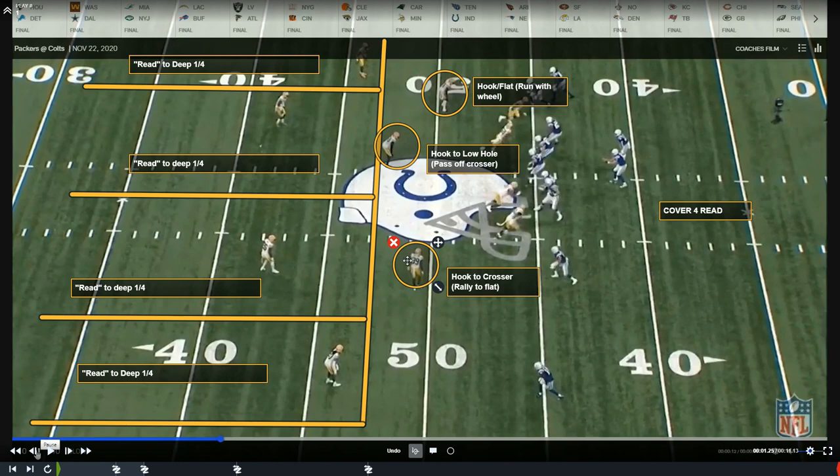Underneath, these guys have very specific jobs. The nickel — the outside backer — plays hook, meaning anything crossing his face, like the drag route coming in, he has to run with that crosser. The inside backer plays hook to low hole and passes off any crosser to him. Then the hook-flat defender has to run with any wheel route. Remember we're going to get a wheel route from this receiver right here, so he'll have to run with that.